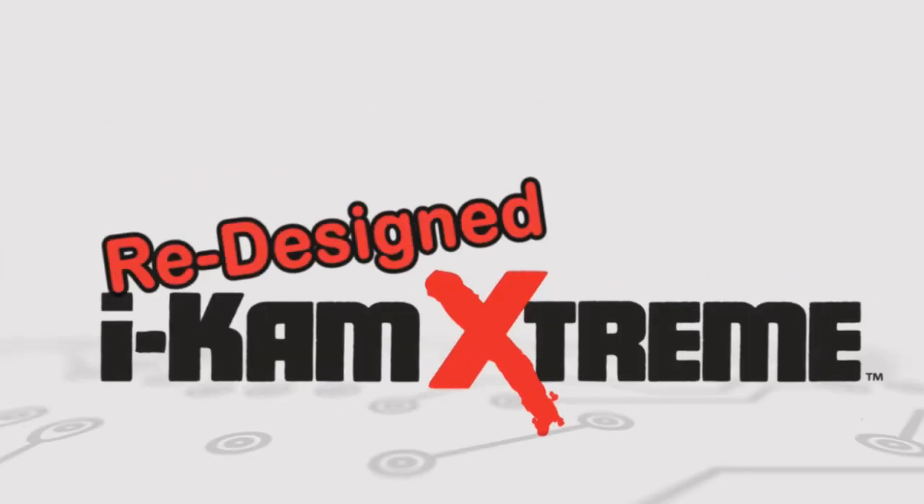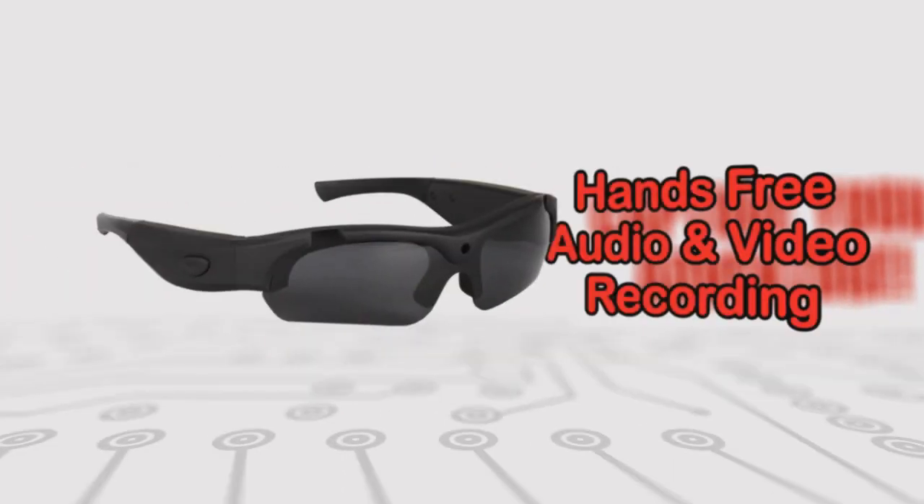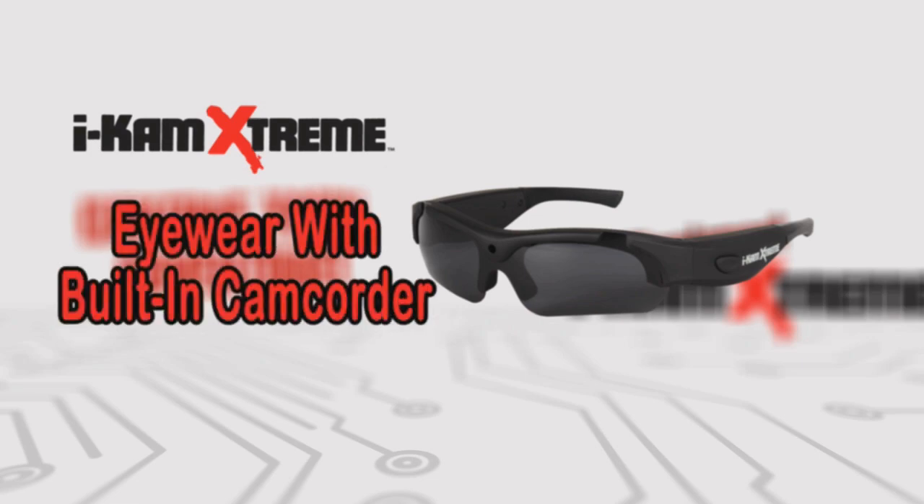Capture your adventure with the redesigned iCam Xtreme Video Eyewear. Enjoy hands-free video and audio recording with iCam, the eyewear with a built-in camcorder.